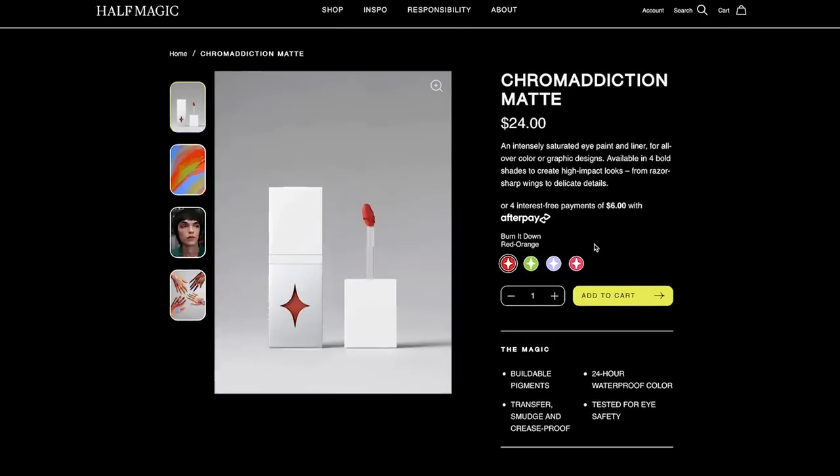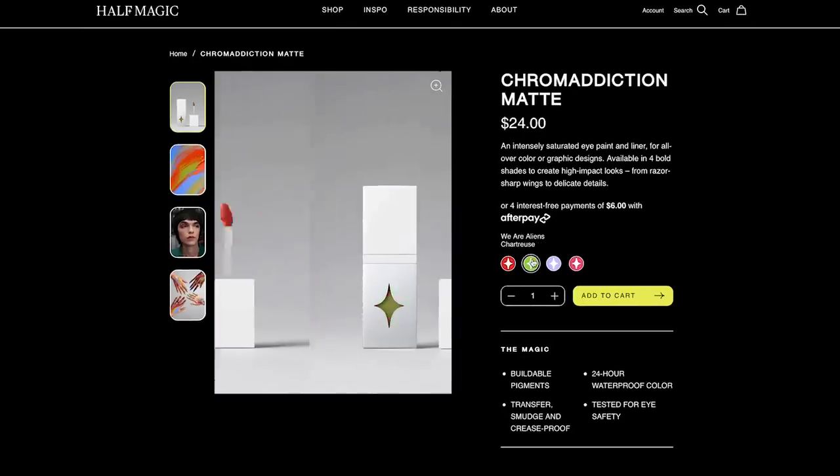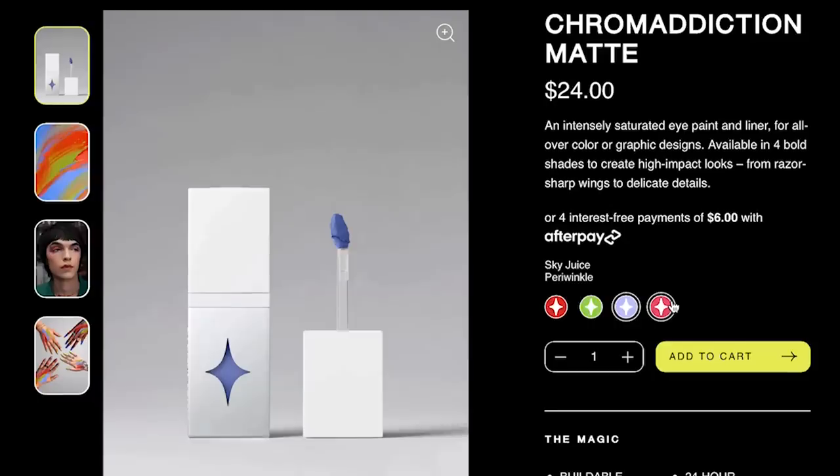Starting with the Chrome Addiction Eye Paint and Liner in the shade Sky Juice, which is such a pretty, almost periwinkle color. I ordered some gems because I felt like I can't do a makeup look with the makeup artist brand from Euphoria without gems on my face, but they're not in the box I ordered. So I apologize, but I am gonna try and do a glittery look — we do have some glitter.